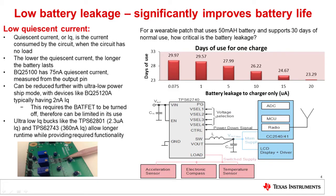The final topic we'll be covering is the idea of low battery leakage. Low battery leakage significantly improves battery life by reducing the amount of energy wasted when a device is on standby mode. This is determined by a metric called quiescent current — the current consumed by the circuit when the circuit has no load. The lower the quiescent current, the longer the battery lasts. The BQ25100 is our small solution size — you can see how small it is in the bottom left, it's almost as big as the lead of a pencil — and it has a 75 nanoamp quiescent current measured from the output pin.